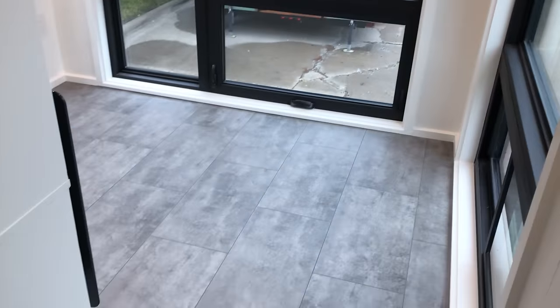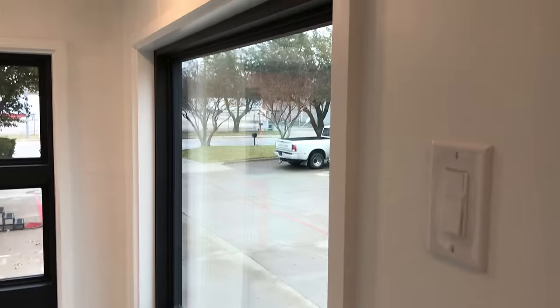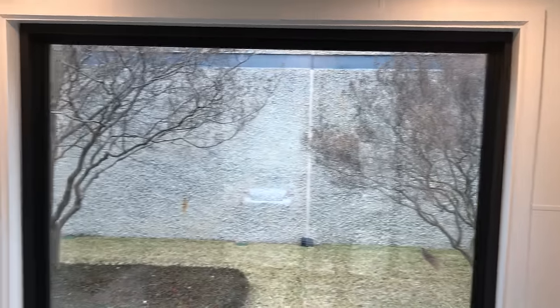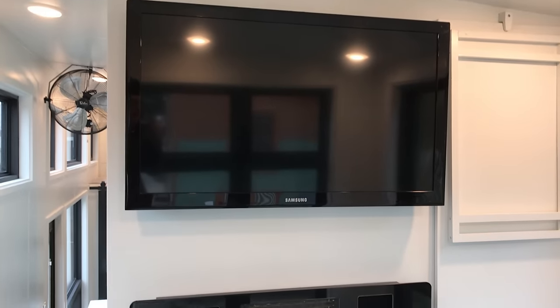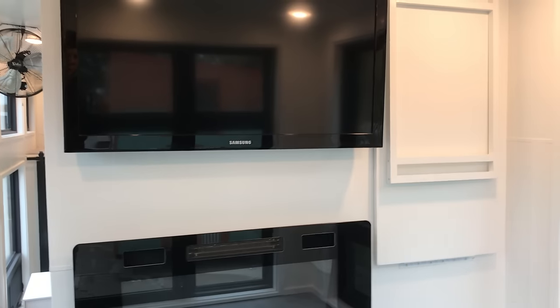All right, turning on the fireplace. This is the living area and office with tons of big windows again — it feels so open. We've got the TV here.